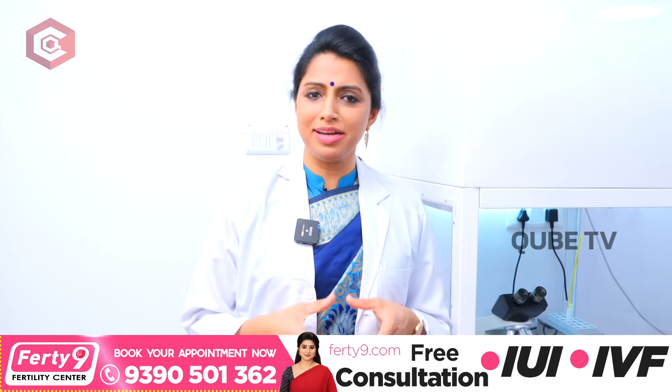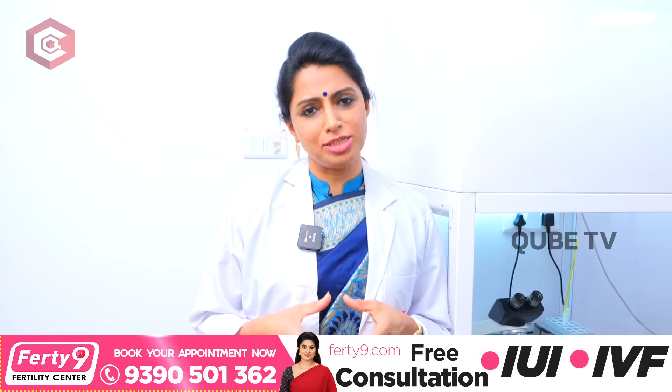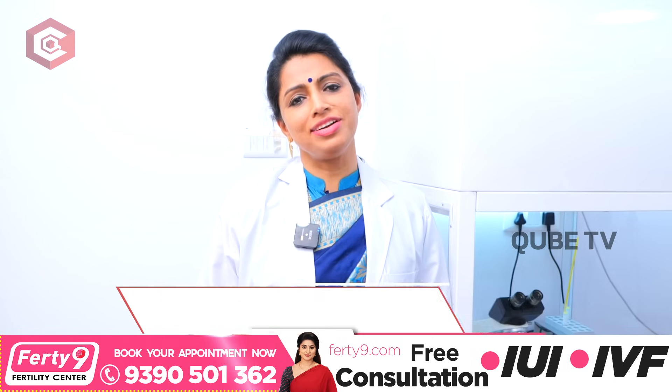Hi viewers, my name is Dr. Jyoti, Medical Director, Reproductive Medicine Specialist, 49 Fertility Organization.